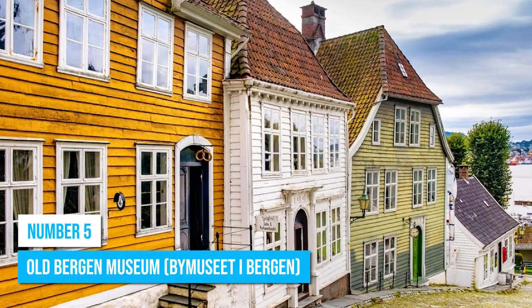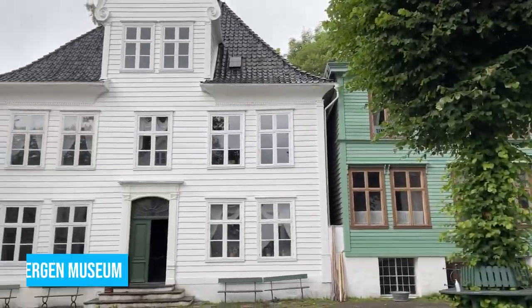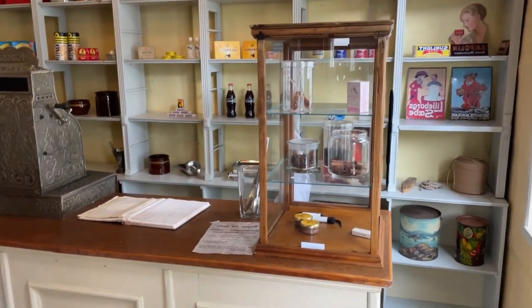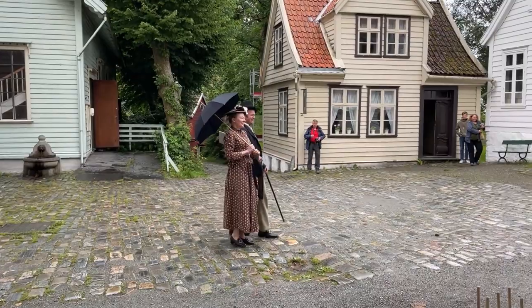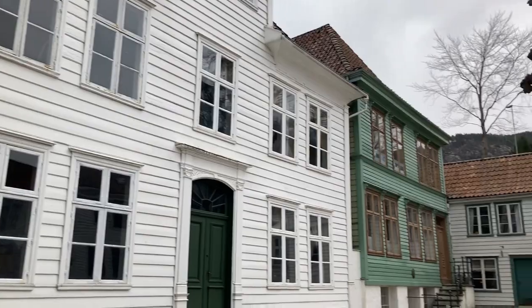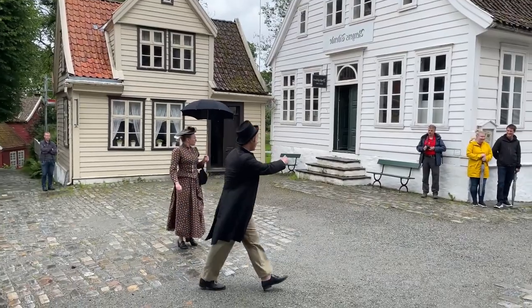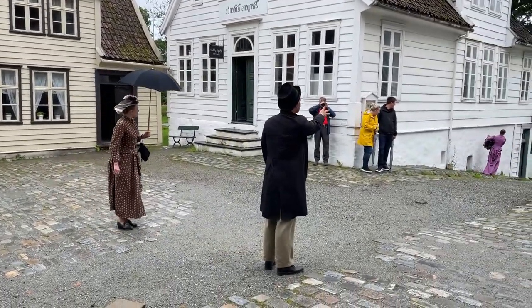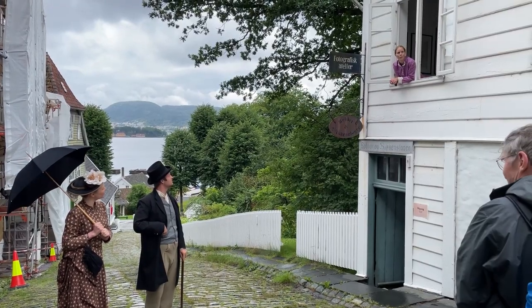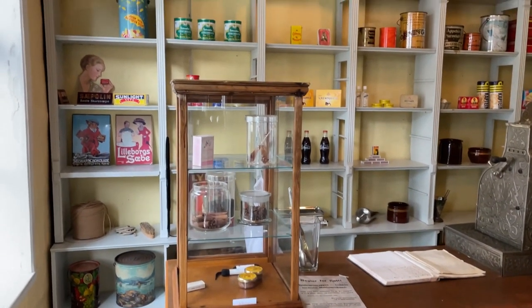Number 5: Old Bergen Museum. Learn about Bergen's eventful past at the open-air Old Bergen Museum, also known as the Gamle Bergen Museum. With around 50 meticulously preserved traditional wooden houses dating back to the 18th, 19th, and 20th centuries, this living history experience offers a glimpse into what Bergen looked like in its past. You'll be enthralled as you wander through the narrow streets lined with authentic traditional houses, engage with costumed interpreters who reenact daily life activities, and perhaps participate in hands-on workshops to learn traditional skills.